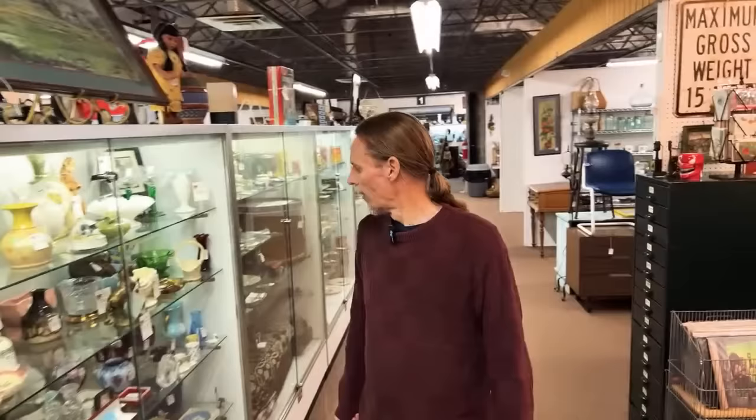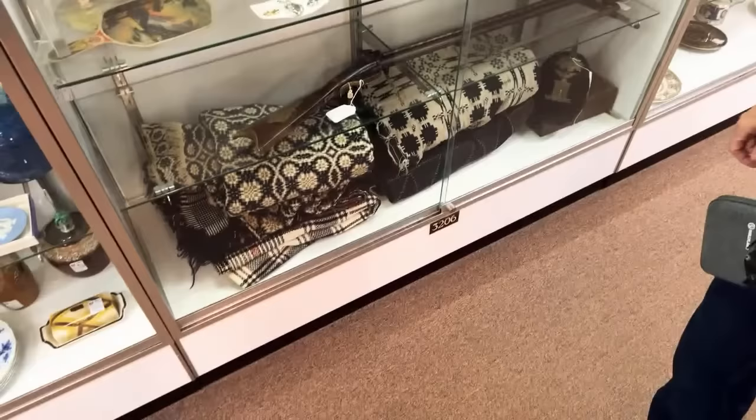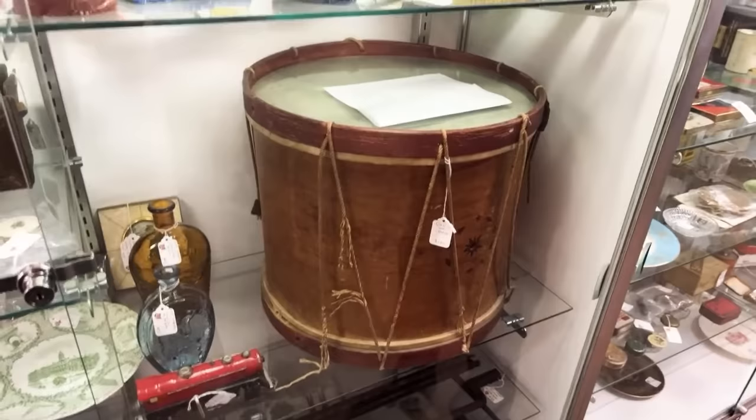And then coverlets — I almost bought a coverlet here yesterday, but the one I picked out was a blanket rather than a jacquard loom where they were woven together. But you do see these in this part of the country. This is a great thing — this is a Civil War drum. It's from one of the regiments, and they give us a lot of information here. It says the drum maker William S. Tompkins, who was well known, was the one who created it.